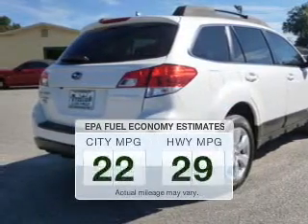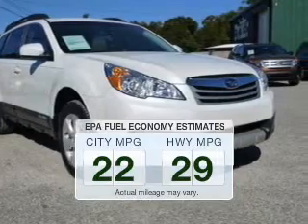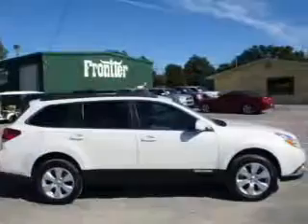Save your money. Make less trips to the gas station to fill your gas tank when driving this fuel-efficient vehicle. The powertrain includes all-wheel drive with an efficient four-cylinder engine driven by an automatic transmission.